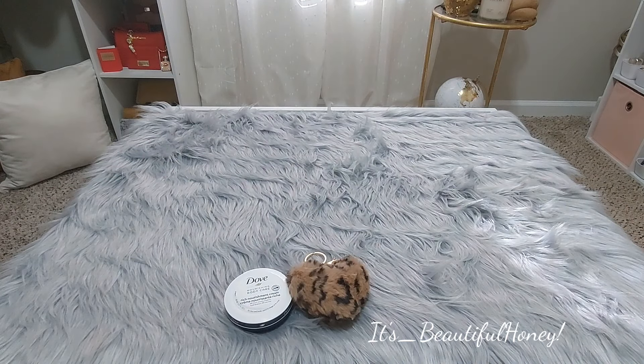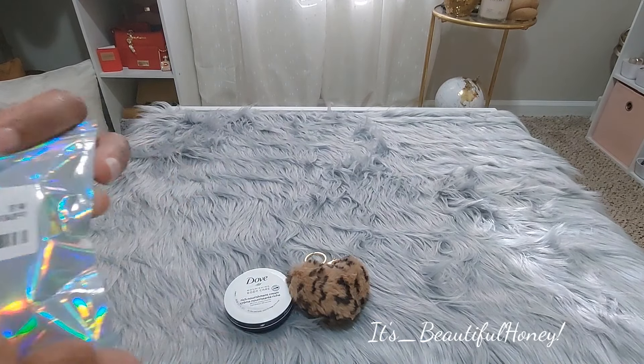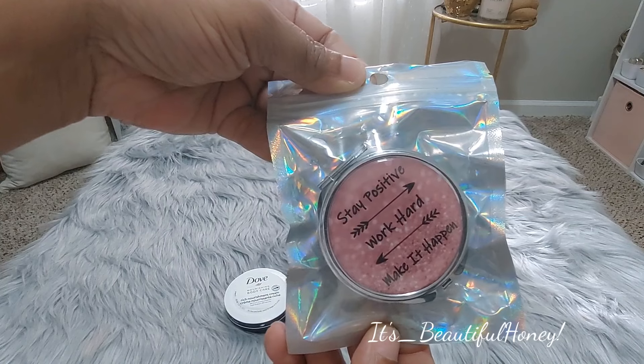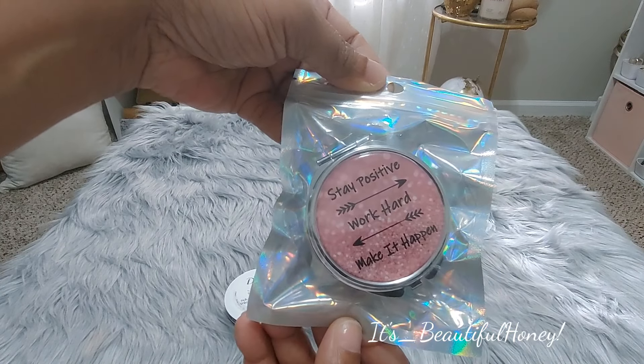The next thing I have is a pill box. That's the packaging. It says, 'Stay positive, work hard, and make it happen.' Yes, indeed.